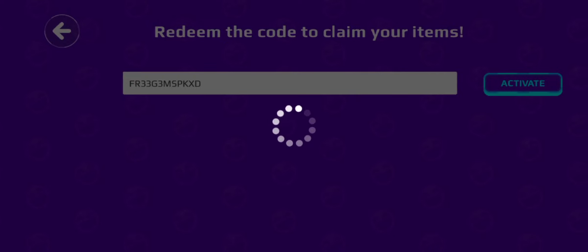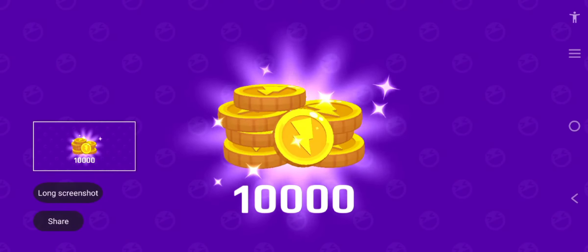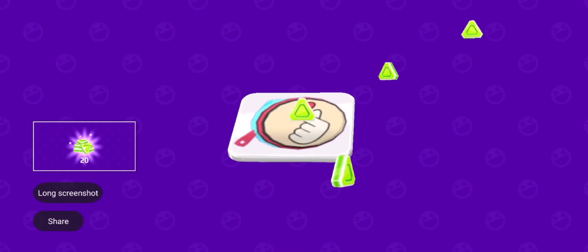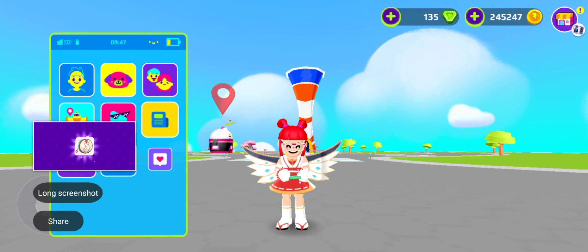So what did we get? 10,000 coins — wow, it's amazing! 20 gems — wow! And wow, a new cutie backpack. It's so lovely. I really like it.